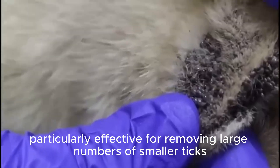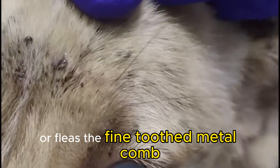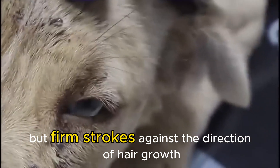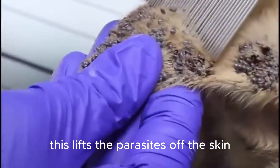Here we witness a technique particularly effective for removing large numbers of smaller ticks or fleas: the fine-toothed metal comb. Notice how the rescuer uses gentle but firm strokes against the direction of hair growth. This lifts the parasites off the skin.